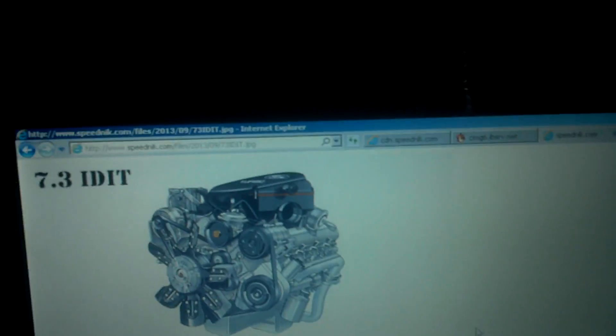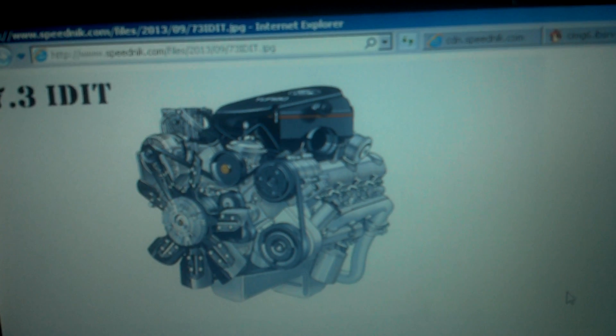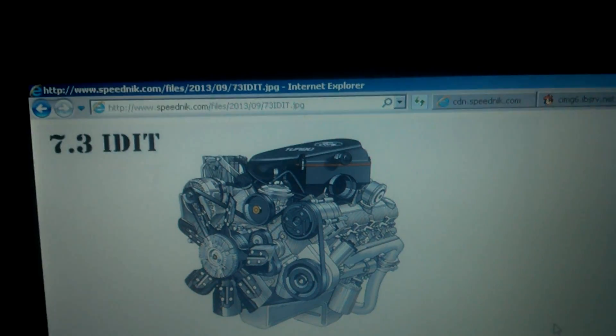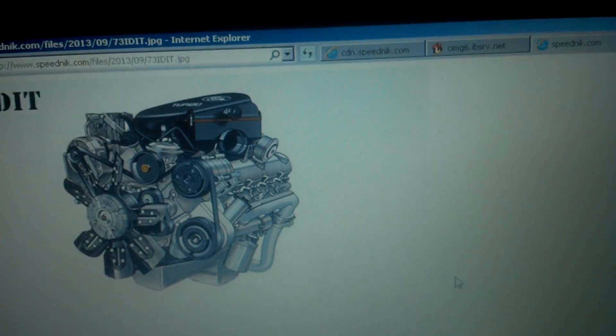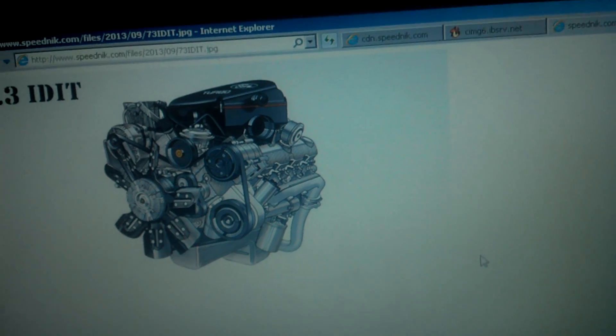I just want to make a comparison of the Ford trucks and vans with the 6.9 and 7.3 IDI and the 7.3 Power Stroke diesel engines. I'm on my laptop right now, and the engine shown here is a 7.3 IDI with a turbo. The 7.3 never came with a turbo until late 1993, early 1994.